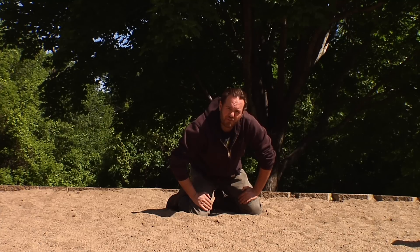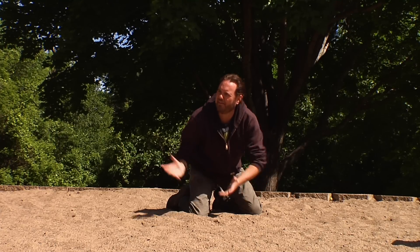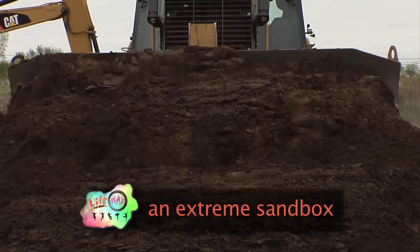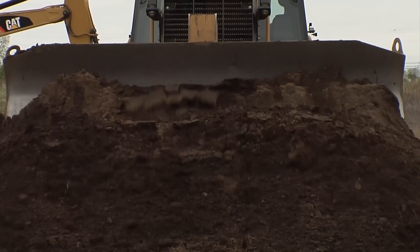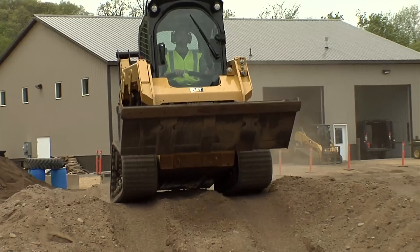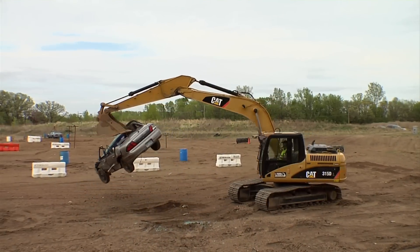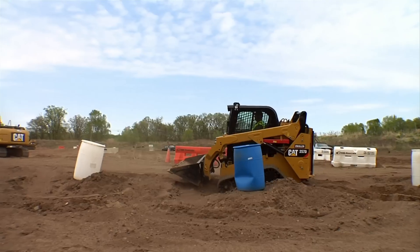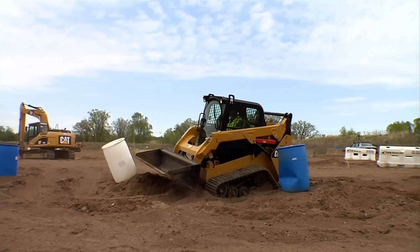I wish there was a sandbox just for grown-ups. Extreme Sandbox is a heavy equipment adventure company that basically lets people play on those big toys that they wanted to when they were kids. This is what I'm talking about — an extreme sandbox for kids like me.